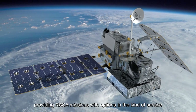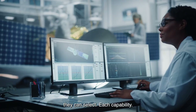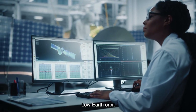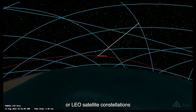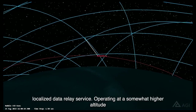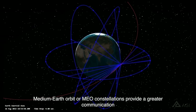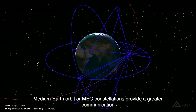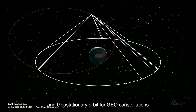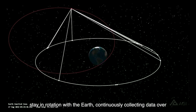These efforts will showcase different capabilities, providing NASA missions with options and the kind of service they can select. Each capability has its own unique approach that can offer distinct advantages to a space-based customer. Low Earth Orbit, or LEO, satellite constellations move in orbit to deliver many narrowly focused links, good for fast, localized data relay service. Operating at a somewhat higher altitude, Medium Earth Orbit, or MEO, constellations provide a greater communication range and are well suited for positioning applications like GPS. And Geostationary Orbit, or GEO, constellations stay in rotation with the Earth, continuously collecting data over specific locations.